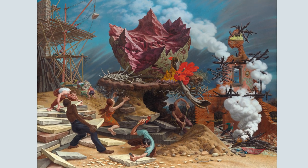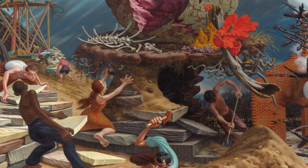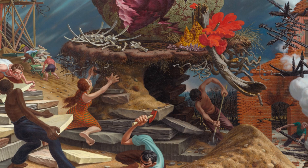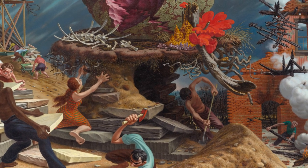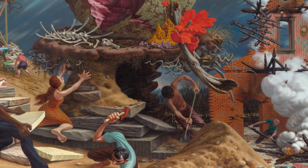Let's look at the foreground. This is the part of the scene that is closest to us. What do you see? There are lots of people that seem to be working outside. Some are cutting stone, some are digging dirt. Why do you think they might be doing that?